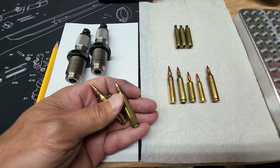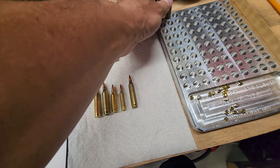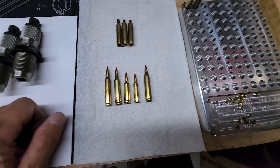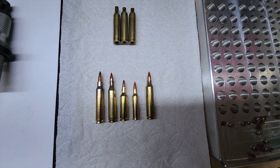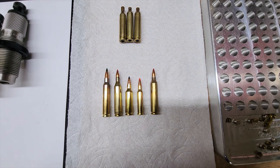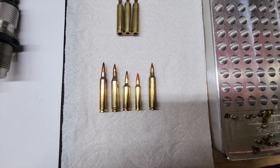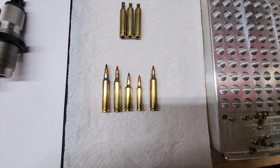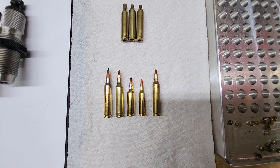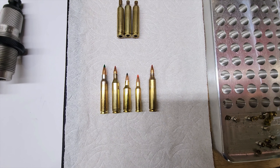It is neck down. What makes this unique is that basically with the 17-556 — let me brighten this up a little bit — you can actually start your loads at the levels that 17 Remington maxes out. So let me just show you a comparison here.